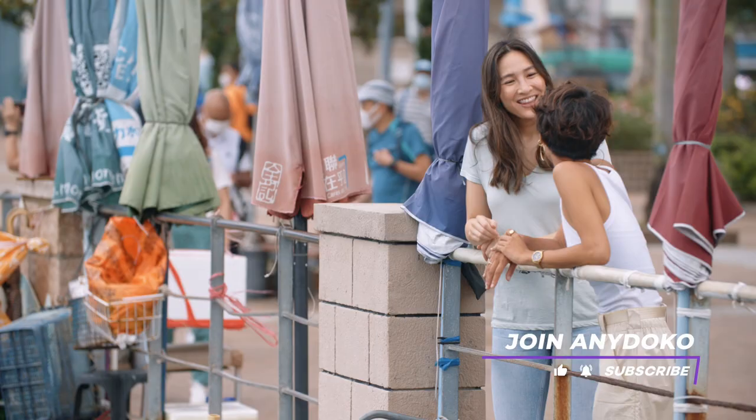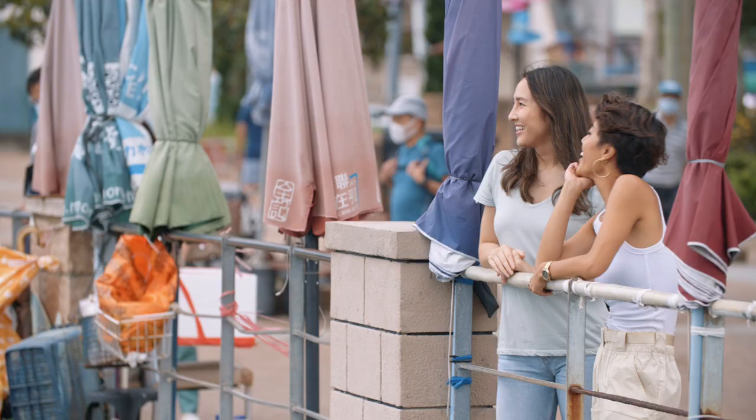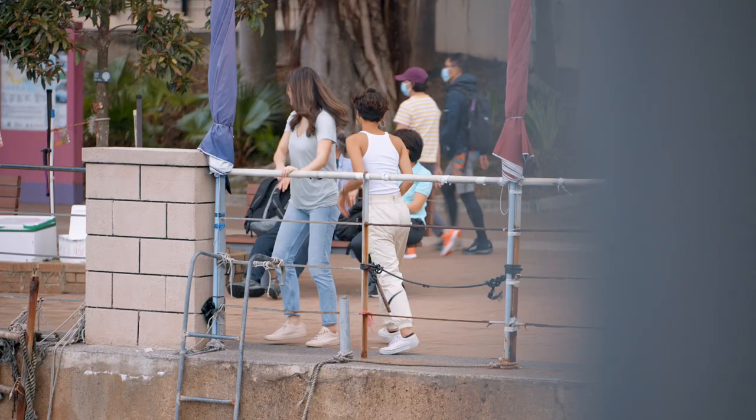Hi, Sayon! Hey! Thanks so much for meeting me today. No worries, I love Sai Kung. Are you ready to check out some murals? Yes, come on, let's go.